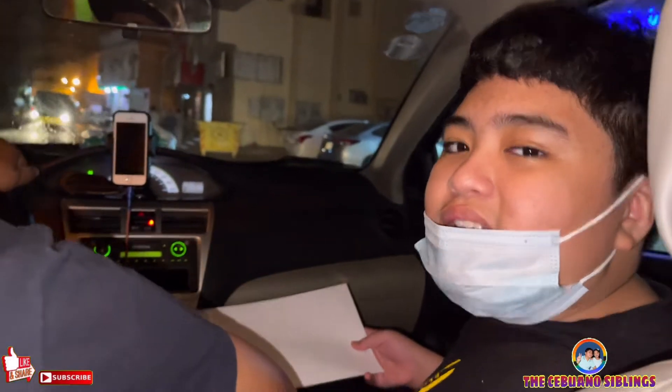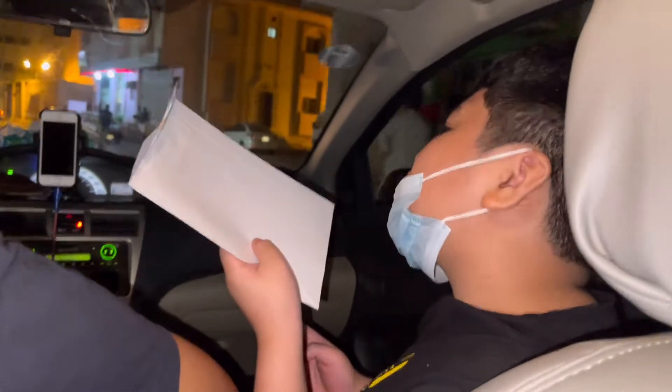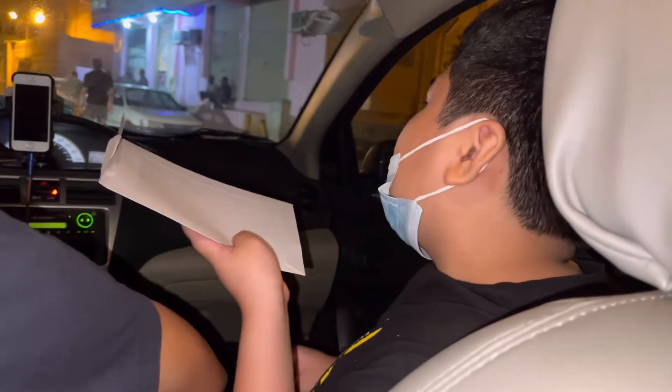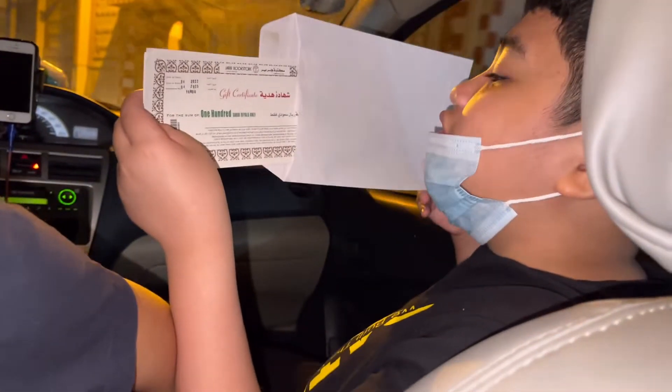So guys, as Shamya told you, we have 500 rials inside this envelope so we're going to be using that at Jarir bookstore to purchase something that we want. We're just driving there now and we're going to spend these 500 rials at the Jarir bookstore.